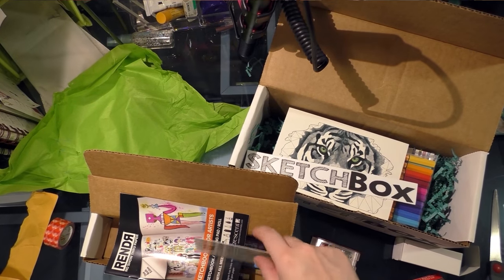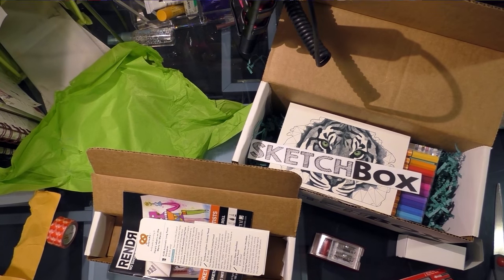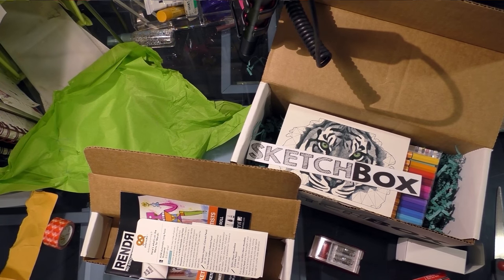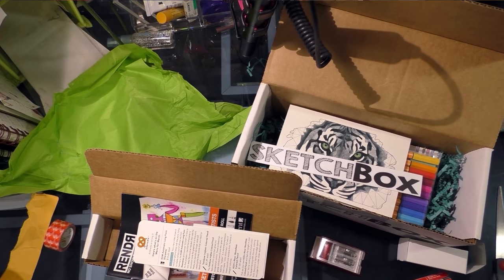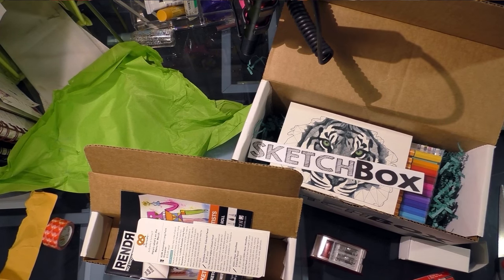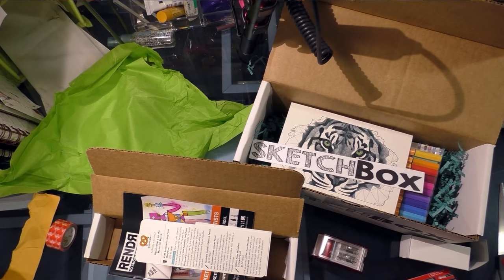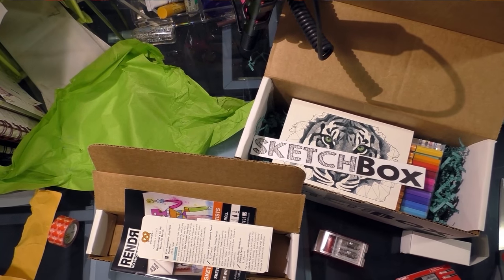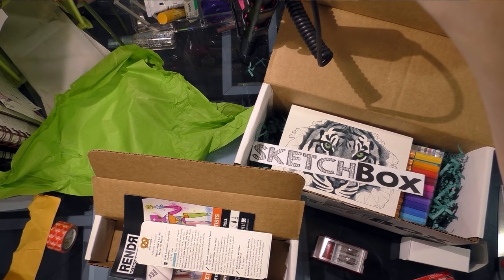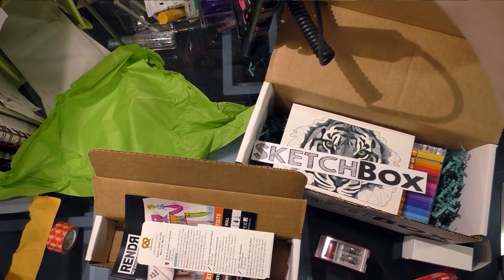I don't have an ArtSnacks sticker but I do have a SketchBox sticker. I've been putting the winning boxes' stickers on my monitor, and at the end of the year I'm going to take a photo and we'll see who won the year. Right now we're one for one — SketchBox one, ArtSnacks one. So as of right now I am decently satisfied with both boxes. I'm going to price them out, fix my clamp, and I'll get back to you guys and we'll do some demonstrations. Thank you.